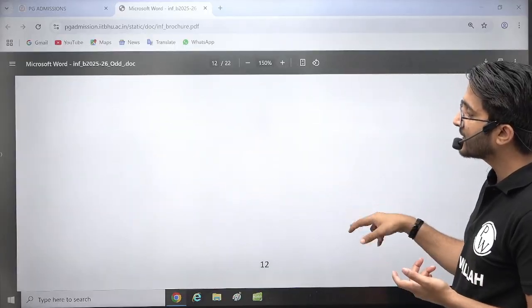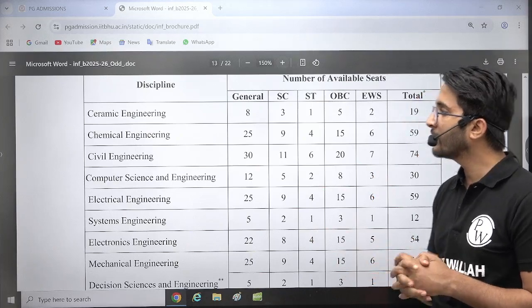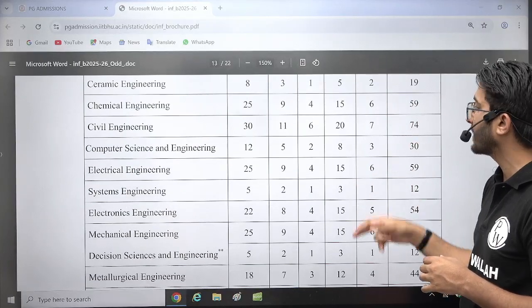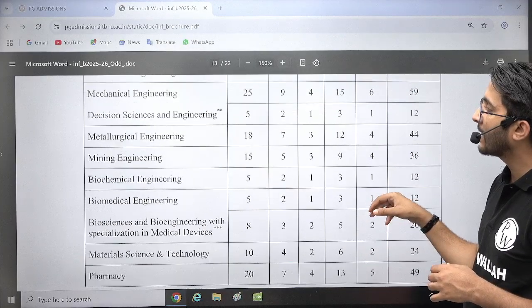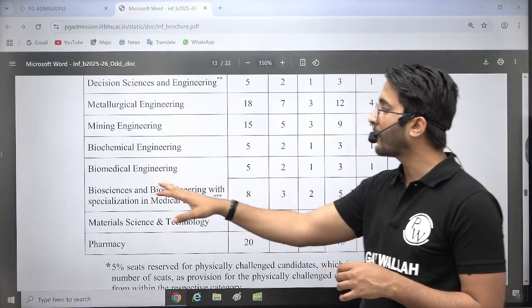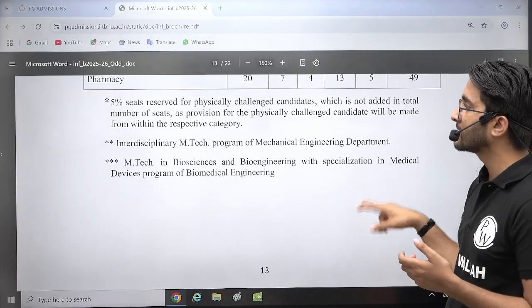There are also multiple interdisciplinary MTech courses available. Similarly, for PhD, you can check the available courses. If you talk about the number of seats: Ceramic 19, Chemical 59, Civil 74, Computer Science 30, Electrical 59, Systems 12, Electronics 54, Mechanical and Decision Science 59 plus 12. These are the seats by department, and within the same department there are multiple MTech specialization courses.